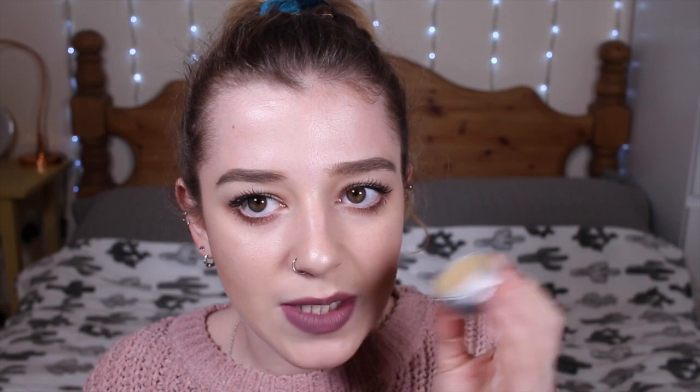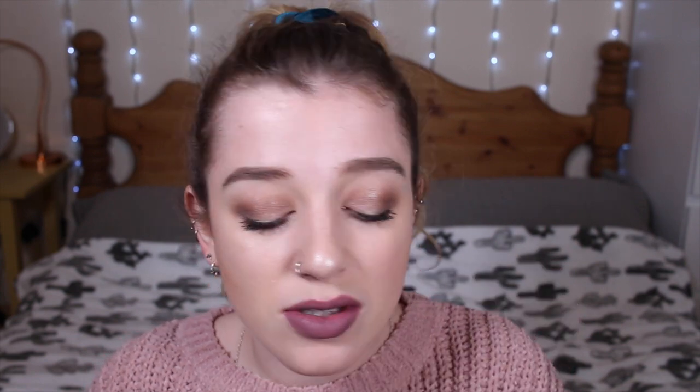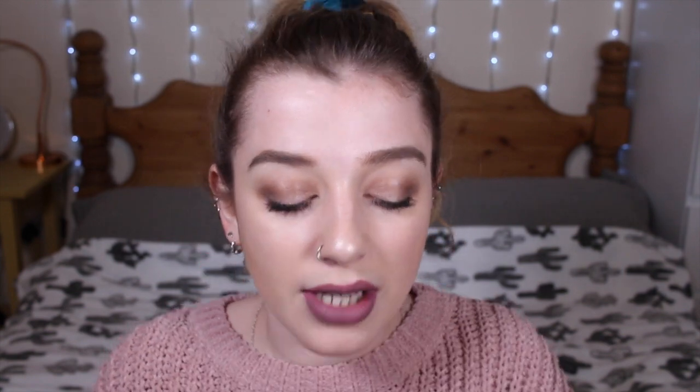Moving on to the final three solid perfumes. First is The Comforter — it smells like the Comforter shower gel. It's really sweet but not Snow Fairy sweet; it's more of a mature Snow Fairy smell. I love that one. Then we have American Cream, which smells like a holiday — it's really full but so lovely and fresh, and it genuinely makes me feel like I'm on holiday.